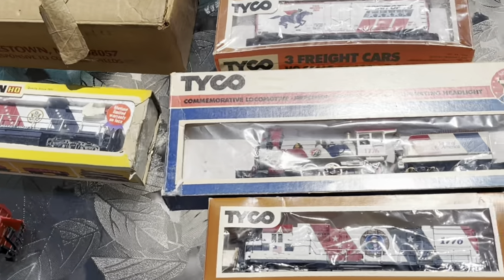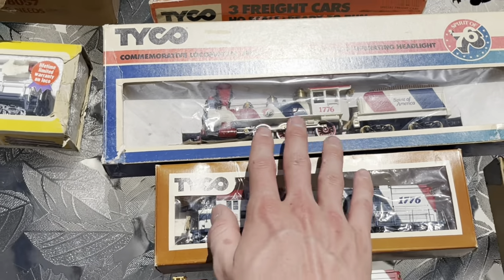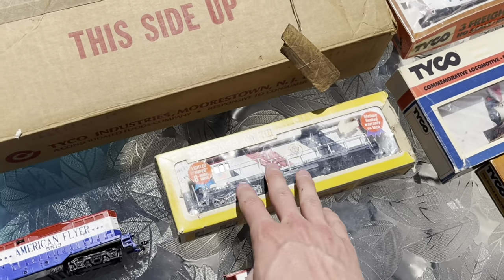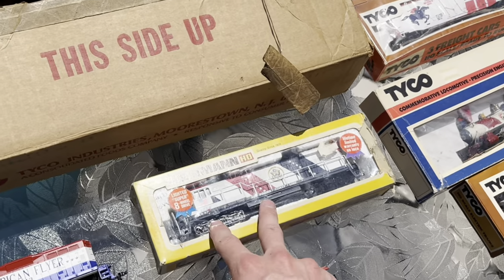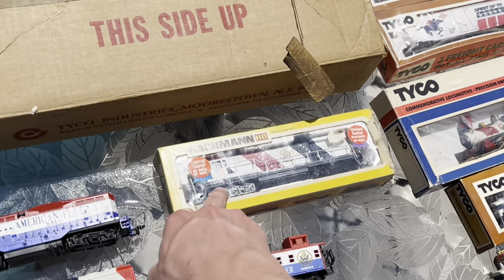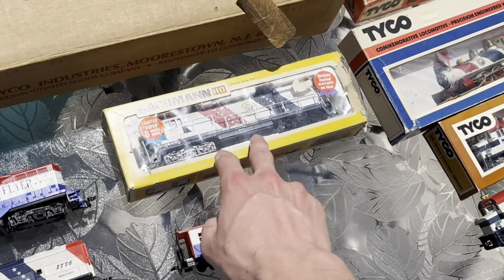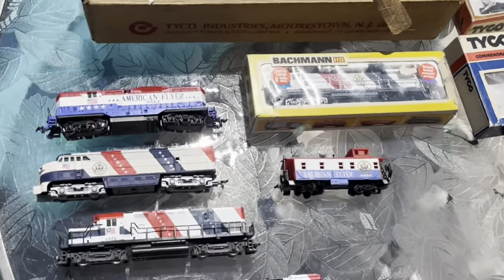We have the Spirit of America 460 boxed in its original blue commemorative box — I really love that blue color, a great choice. Then we have a very sentimental engine for me: this was one of the first secondhand HO scale locomotives I ever owned. I bought it when I was still in O gauge just because it looked cool. It's a U36B — one of the first ones Bachmann came out with, featuring the original Zamak drive made by Kader back when Bachmann was still making fantastic drives.